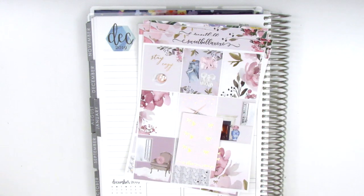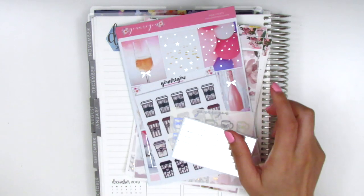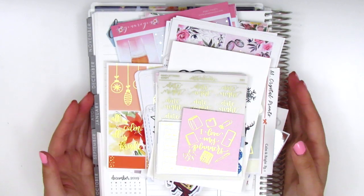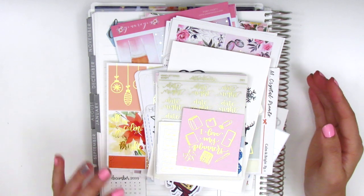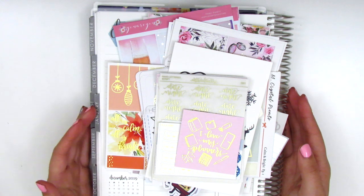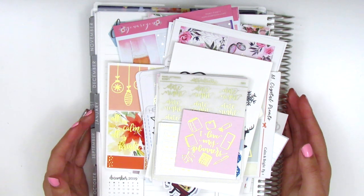All right you guys, that is everything for this haul today. I definitely had quite a few stickers. I really hope you guys enjoyed — please let me know if you have any questions and I'm more than happy to answer. Thank you for watching as always. I hope you have a wonderful week and I will talk to you guys next time. Bye.